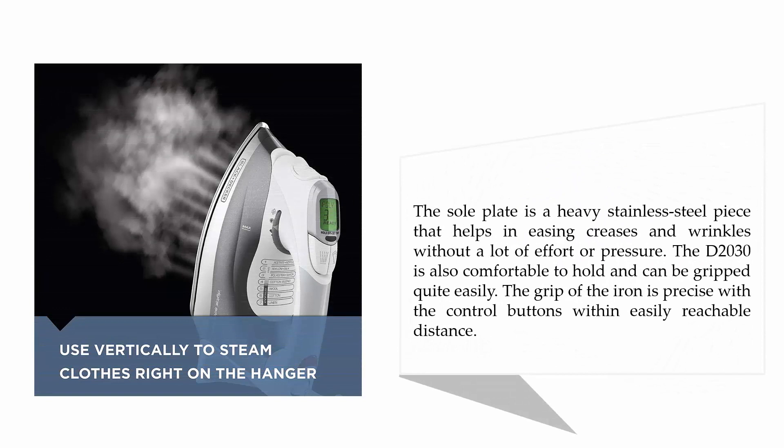The sole plate is a heavy stainless steel piece that helps ease creases and wrinkles without a lot of effort or pressure. The D2030 is also comfortable to hold and can be gripped quite easily. The grip of the iron is precise, with the control buttons within easily reachable distance.